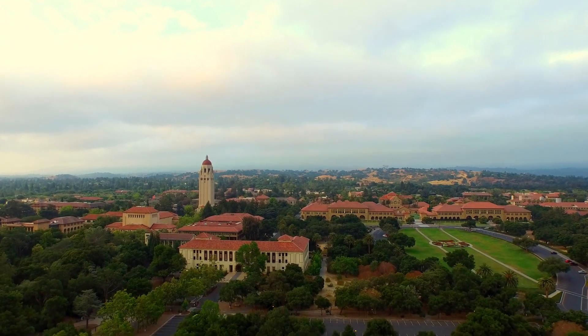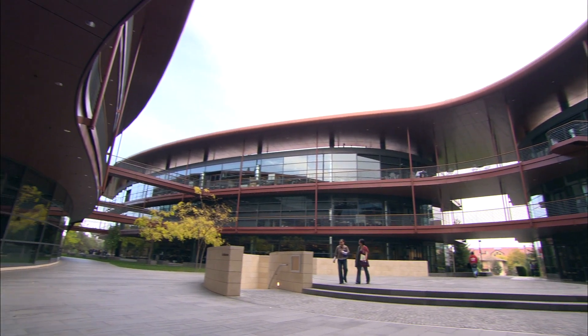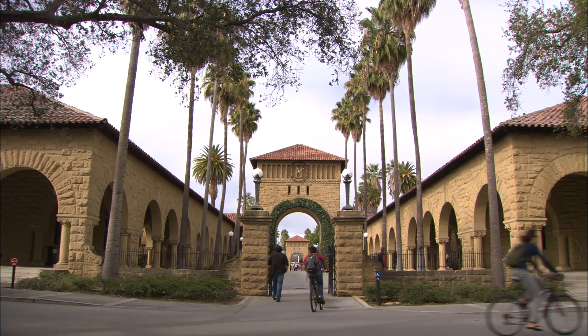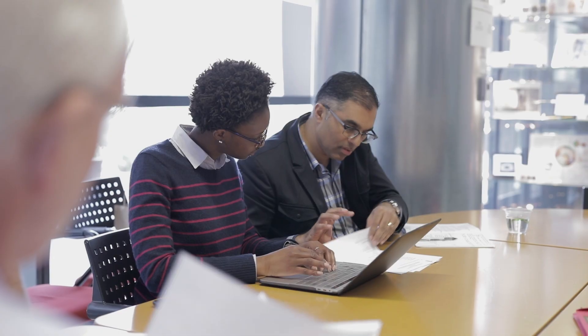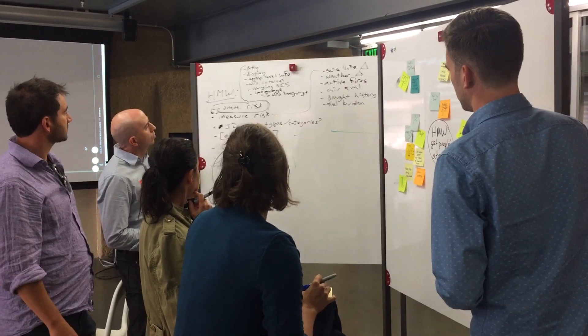The Biodesign Innovation Fellowship is a rigorous, exciting, creative opportunity for talented, passionate physicians, engineers, and business people to come to Stanford, avail themselves of the resources on the Stanford campus, in the Silicon Valley, and of the incredible faculty here at Stanford Biodesign to learn a systematic process of medical innovation. People learn the process to take an observation of an unmet clinical need, create an idea, and develop a project plan that could get that idea to patients.